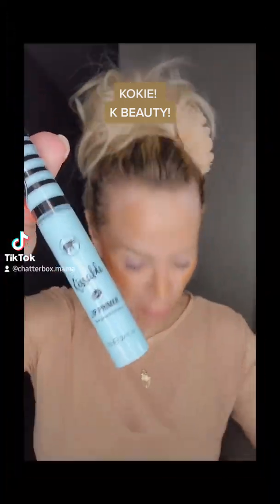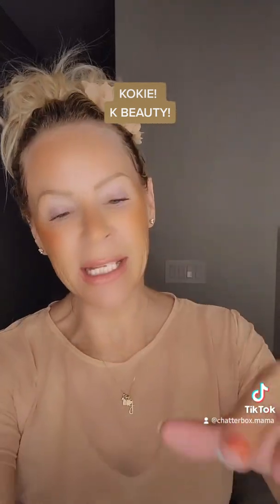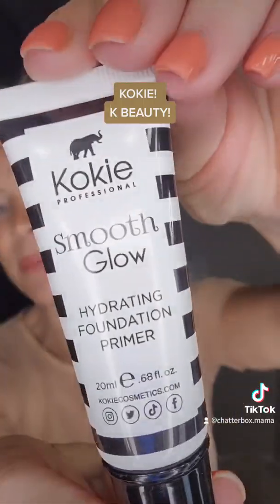This is their Smooth Glow Hydrating Foundation Primer. It's very nice — very thick, very rich, felt really good. It did give me a nice, pretty, glowy feeling. I have no problem with this one.